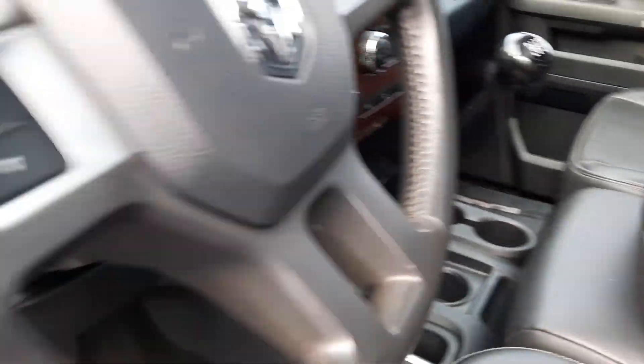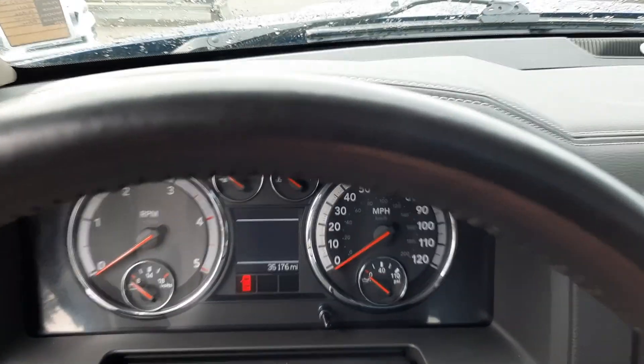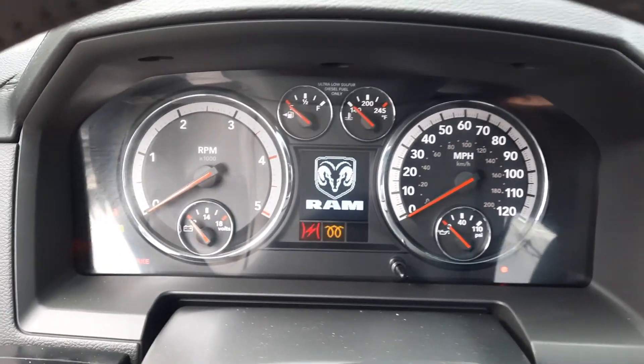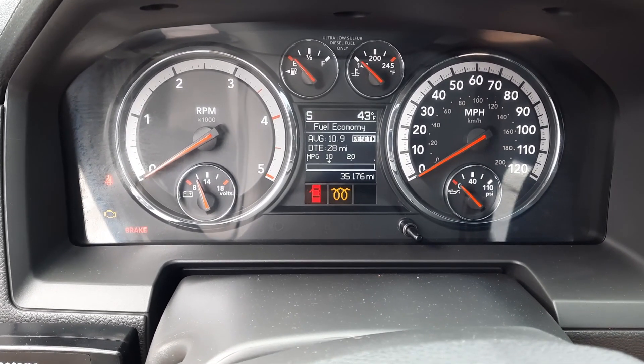Manual transmission. Let me go ahead and hop in here and turn it over. Like I said, thirty-five thousand miles — just absolutely unheard of. There's not another one in the northwest like this, I promise you that. Let me turn this down and wait for the glow plug.